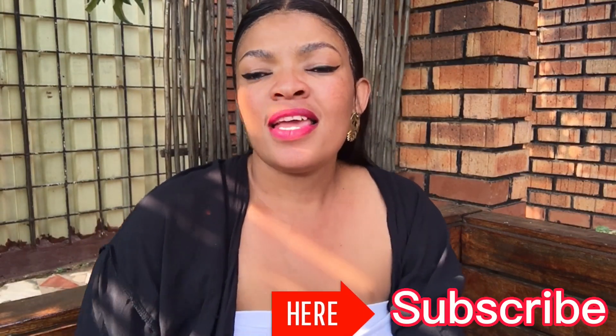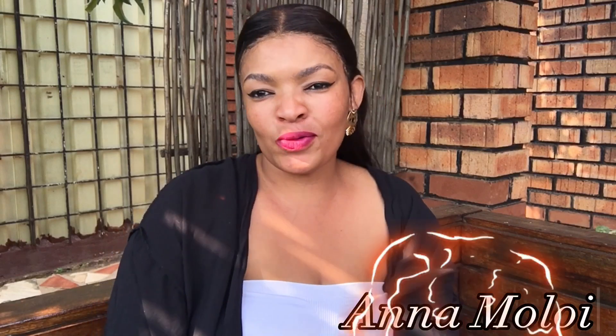Hello, hi everyone, welcome to my channel! If you are new here, thank you for tuning in and please do not forget to hit that subscribe button. If you are a returning subscriber, thank you guys a million times for your continuous support. My name is Anamuloi.